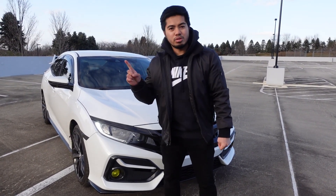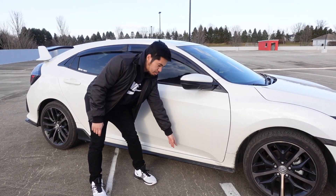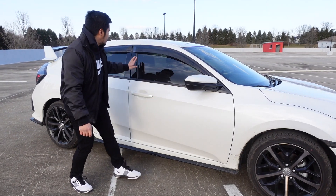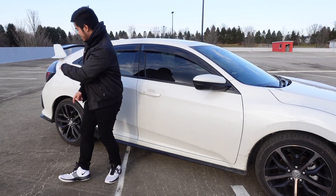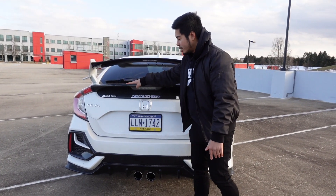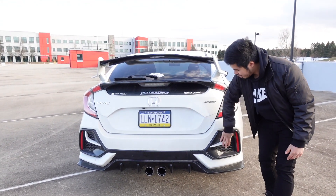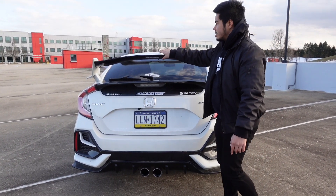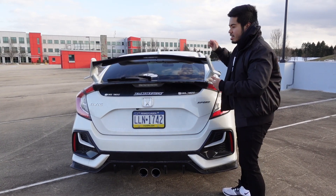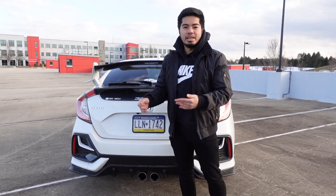Now if you go to the side of the vehicle, this right here is plastic, the side skirt — that's plastic — and all of this is also plastic. Now we're in the back of the vehicle. This right here is plastic, all of this is plastic, and the top spoiler — that's also plastic. So that's one of my hates about this car because 50% of this exterior is just plastic.